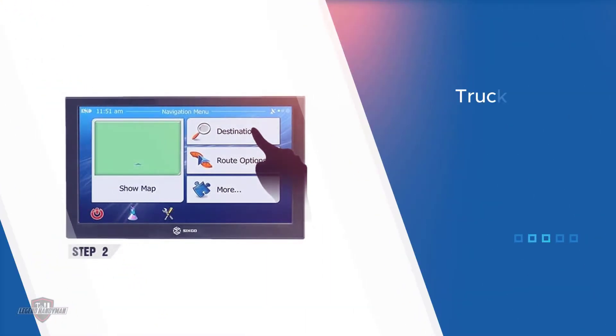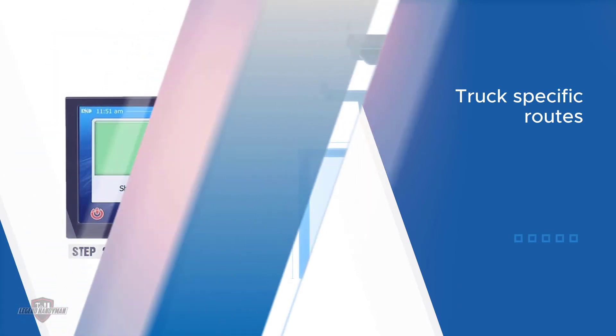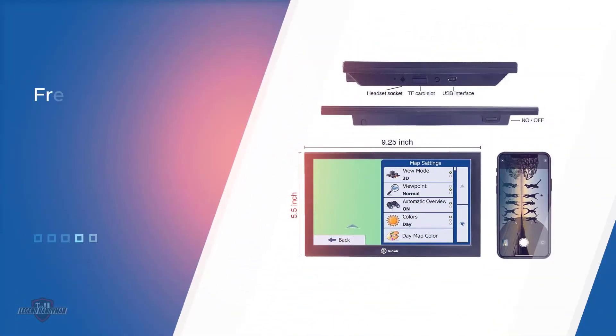To connect your smartphone or flash drive, and since it's a truck GPS, you can customize your route by entering the length, weight, and height of your truck. It's pre-loaded with the latest maps of North America.